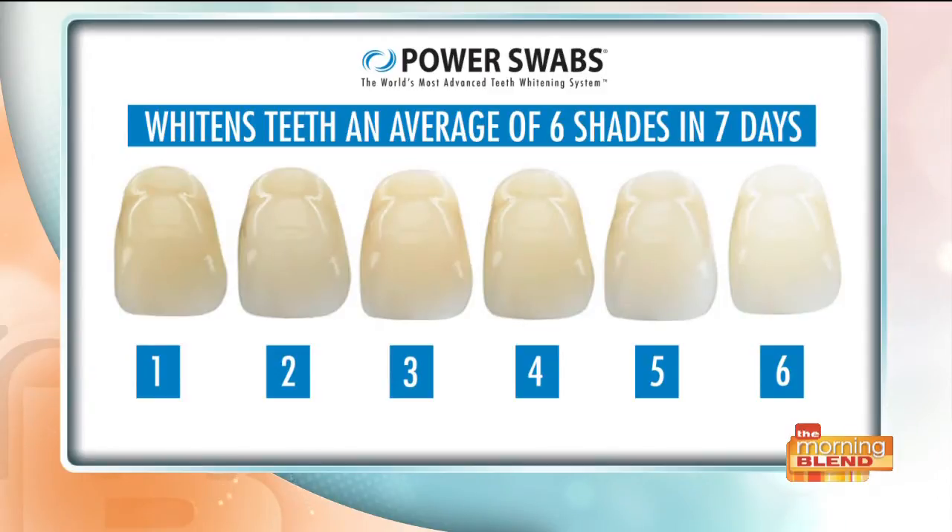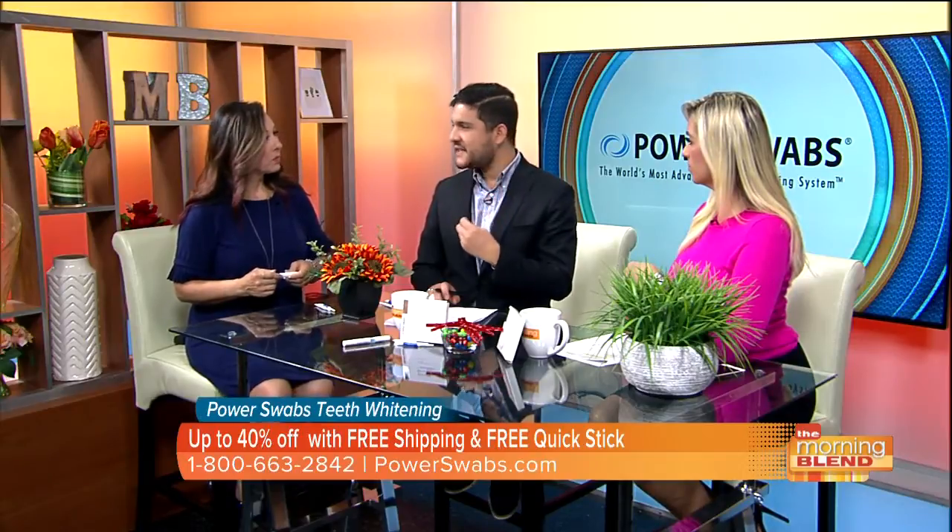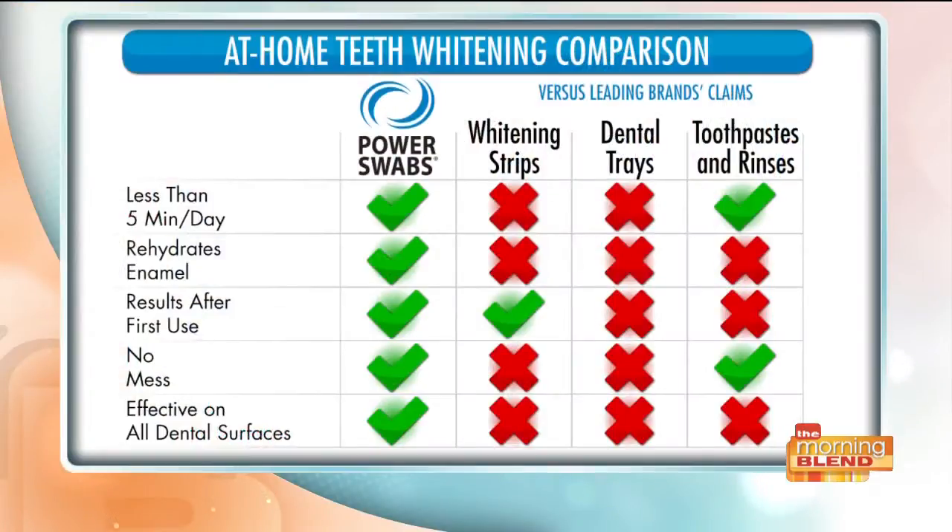We all think about our schedules being really busy, but it is really quick — you just add it to your morning routine. You can talk while you do it. You don't have to hold still. You don't have to put a tray in your mouth. You don't have to go to a dentist's office because it was created by a dentist. Five minutes a day for just a week and you're good to go. And compared to other products, I'm not feeling the sensitivity you might feel with strips or dental trays. The reason you take the stains off first is because you're adding a moisturizer to your teeth so you don't have that sensitivity — it's a huge problem when you whiten teeth, but with Power Swabs you won't have that.